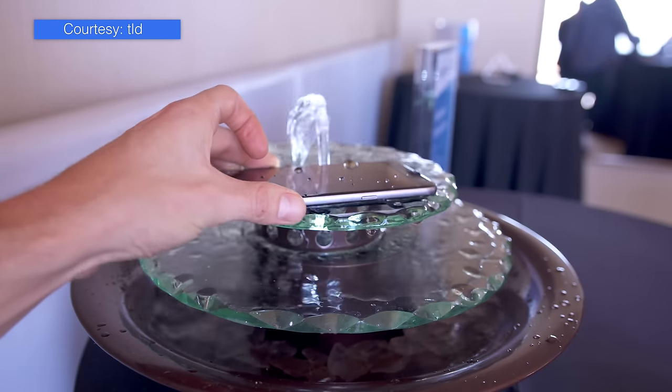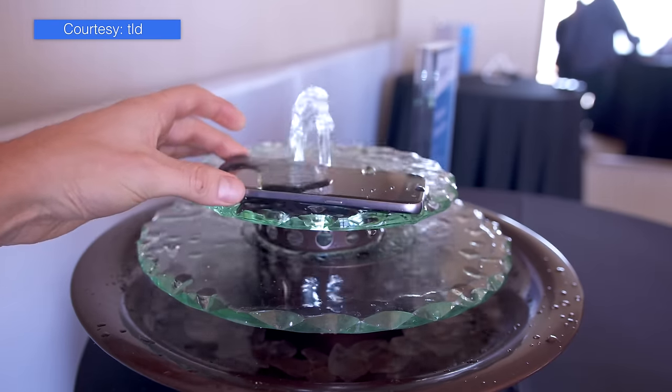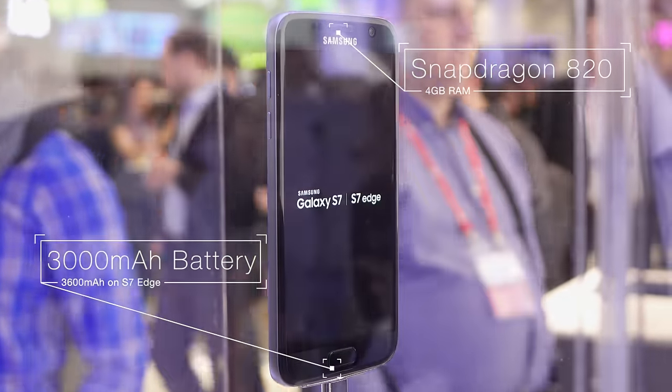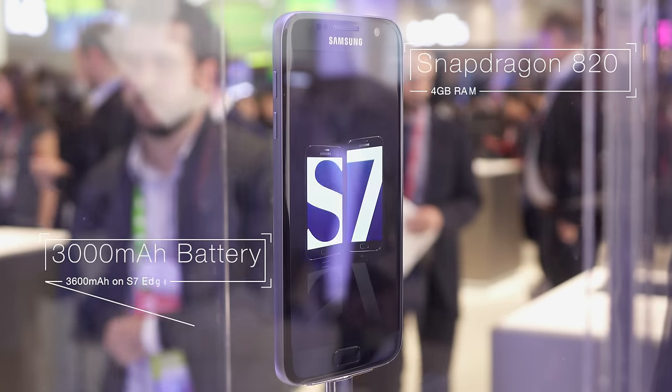This is a big one — the Galaxy S7 can be submerged in a meter and a half of water for 30 minutes, and thankfully there aren't any annoying flaps over the ports. Inside it's no slouch with the brand new Snapdragon 820, 4GB of RAM, and much bigger batteries which should help deliver the longevity the last gen lacked.